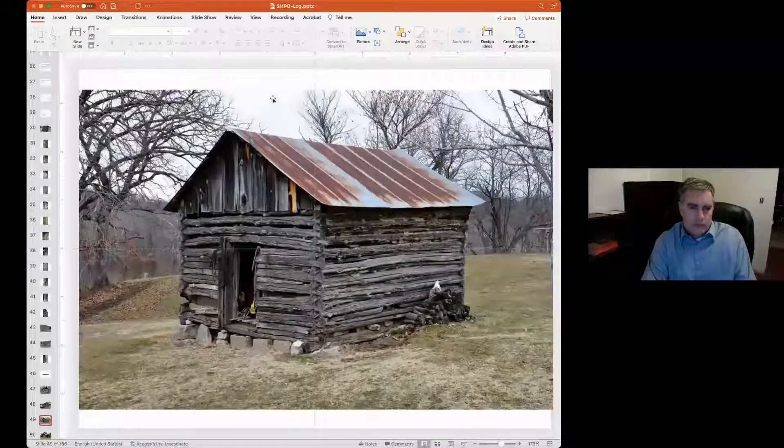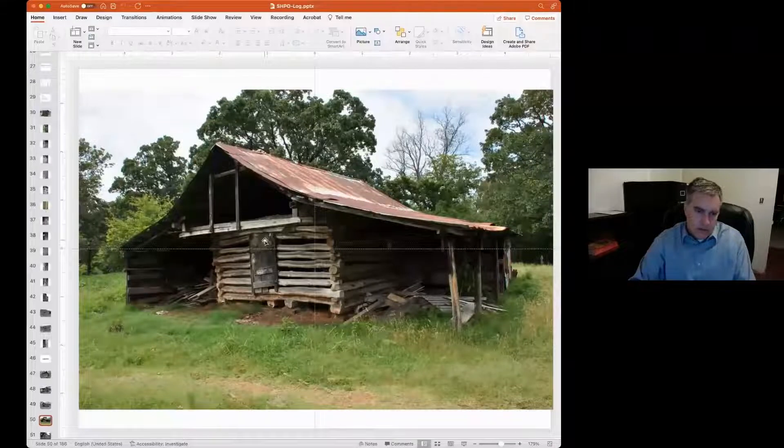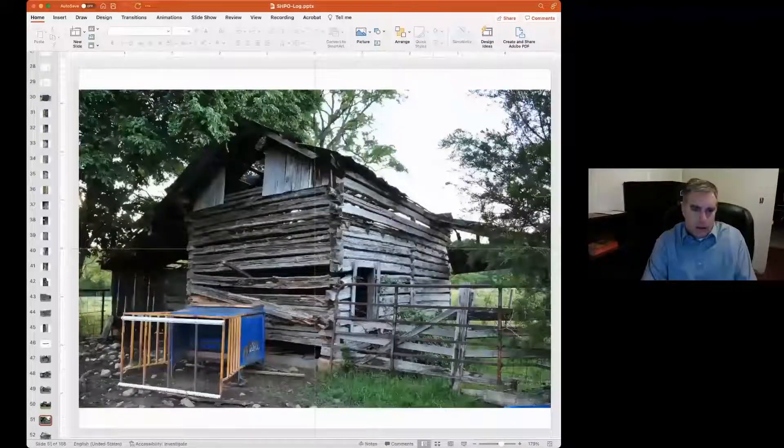This is my only example that I claim is a full dovetail notch, and this is a really old building located right near the Illinois River near Tahlequah in Cherokee County — a fantastic example of old skill that most certainly is not around anymore. The logs have been hewn; you can still see the adze marks on the logs. Log buildings are incredibly, surprisingly durable — they do rot sometimes, but usually that's because of a bad notch.